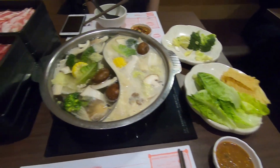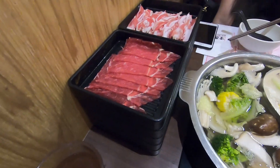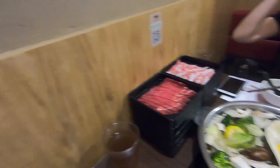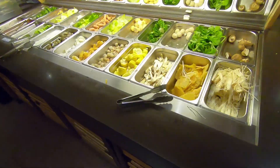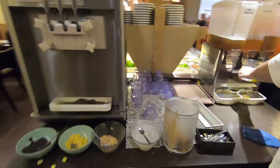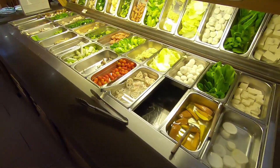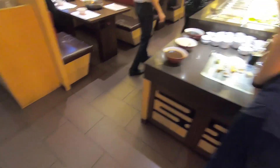I am at Sukiya. There's free-flow beef, lamb, and chicken, but I only eat beef and lamb because chicken is haram. Let me take you for a tour — they have a veggie selection, free-flow ice cream, tea, iced lemon tea, different kinds of veggies, udon, mushrooms, and condiments. I'm just going to dig in and have my meal.